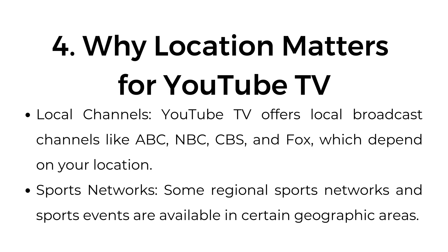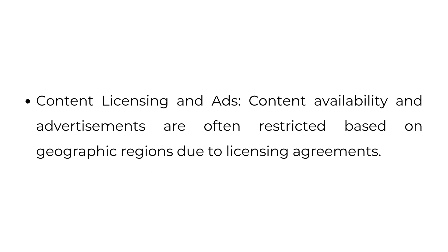Number four: why location matters for YouTube TV. Local channels — YouTube TV offers local broadcast channels like ABC, NBC, CBS, and Fox, which depend on your location. Sports networks — some regional sports networks and sports events are only available in certain geographic areas. Content licensing and ads — content availability and advertisements are often restricted based on geographic regions due to licensing agreements.